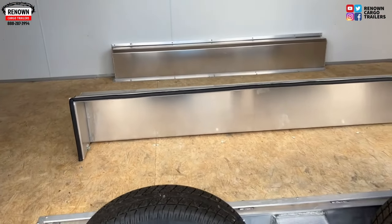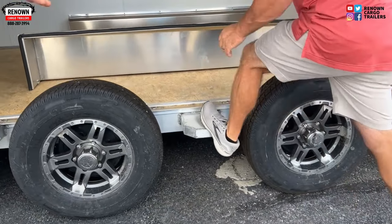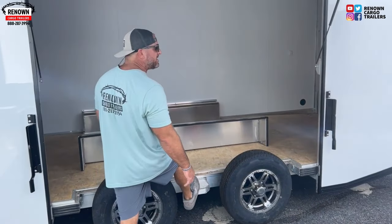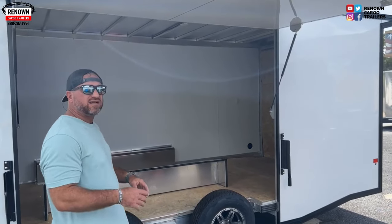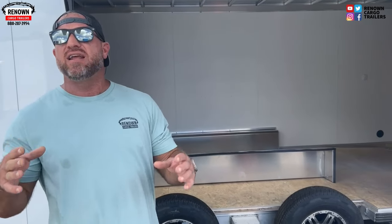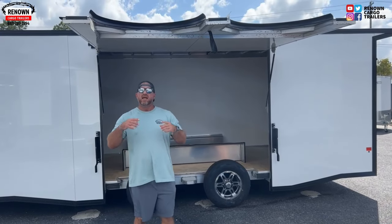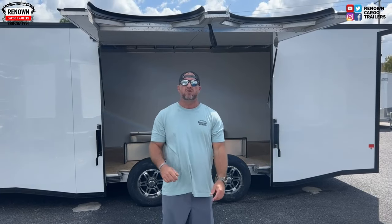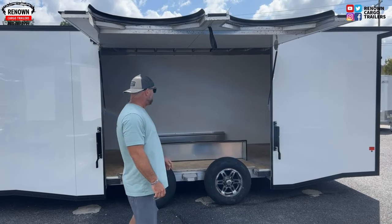Another great feature on this trailer is your spread 5,200-pound torsion axles, with your step to help you get out of the car when exiting — easy access, you're not jammed up inside the trailer. With the spread torsion axles, the advantage is you get 11 years' worth of warranty on a torsion axle compared to a six-year warranty on a drop axle. It also gives you a smoother ride, so when you're going down the road that car's not hopping — you're not going to have to stop to tighten up those straps.